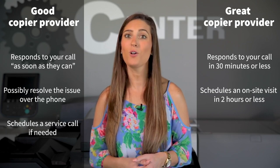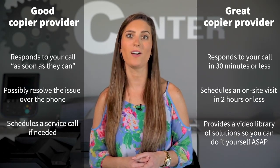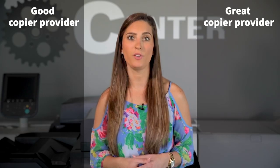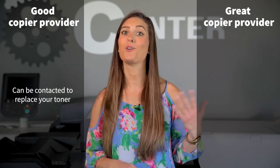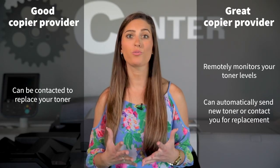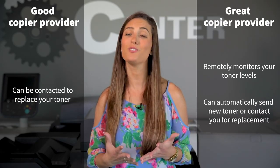They might even have a video library of do-it-yourself fixes for common copier problems to get you up and running without even having to come see you. A good copier provider should have no problem getting a call from you to come by and replace your copier toner for you. However, a great copier provider remotely monitors your toner levels and automatically sends you toner, walking you through replacing it or providing you with installation videos so you can even do it yourself.